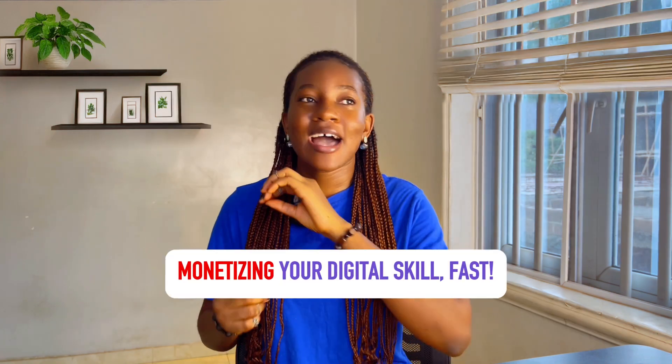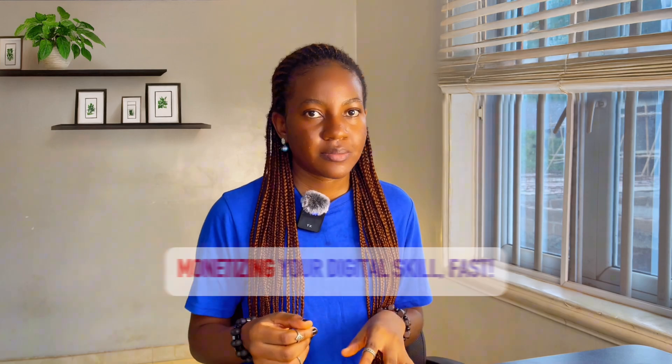Learning a skill online is not as complicated as people make it out to be. Just pick a skill, pick a course on any of these platforms and start learning. Within no time, you'll be a master in that skill, charging thousands of dollars on the internet for your work. Now let me share some tips that would help you monetize your skill as quickly as possible after taking a free course.